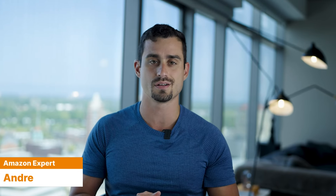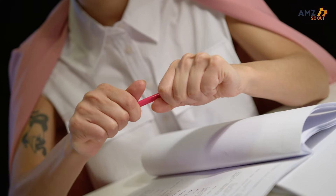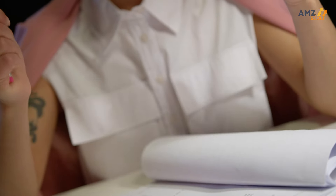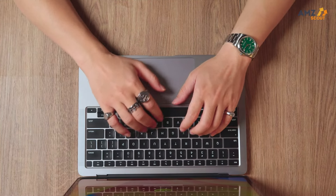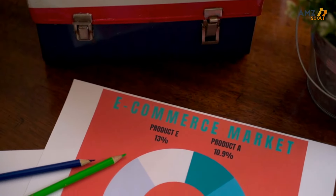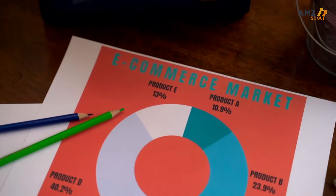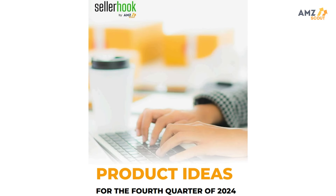By far the most difficult process when selling on Amazon always comes down to the same thing, and that's finding the right product. Time and time again I see folks struggling or even completely at a standstill when choosing the right product to sell on Amazon. Well, what if that entire product research process was done for you and organized in a format that made choosing the right product fast and easy? That's exactly what AMZ Scout has done with their Seller Hook Report for Q4 of this year.